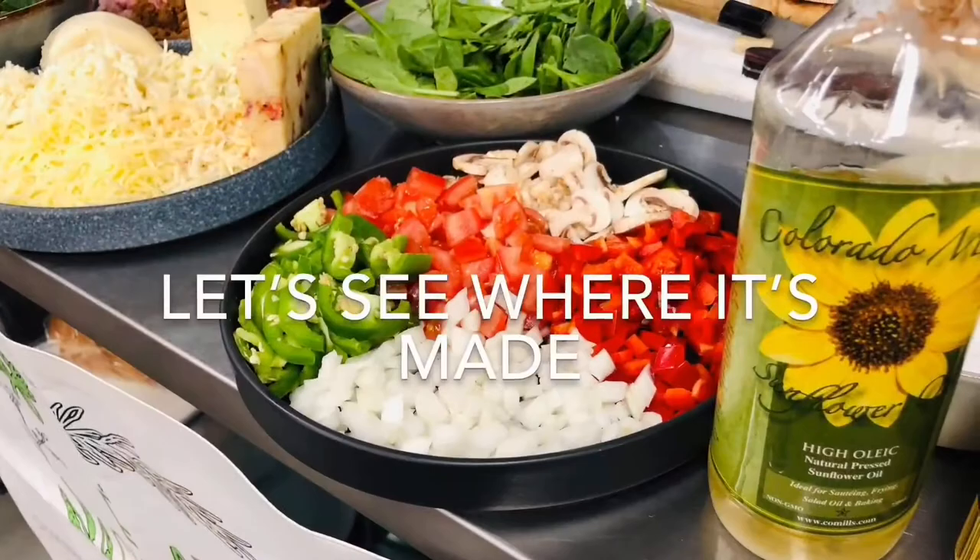Hey everybody, it's Kyle Mendenhall. I'm talking with my good friends from the Modern Eater Show — keep supporting them, there's a lot of good stuff happening.